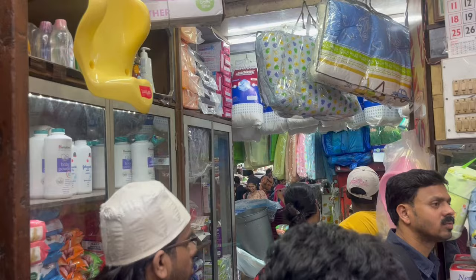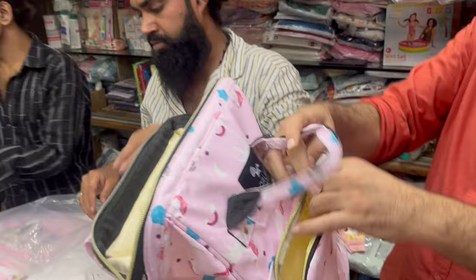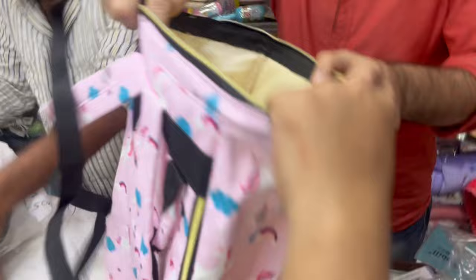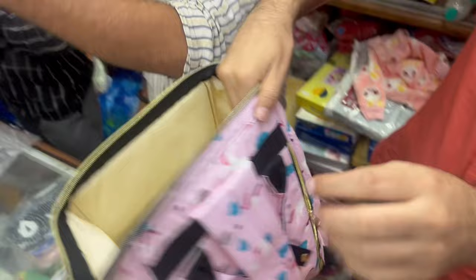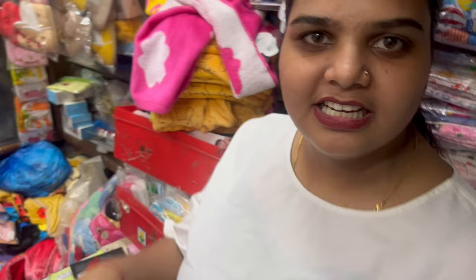So guys, we are entering Crawford Market now. We are going to visit a shop called Usama Shop. Here there will be a lot of fun and a lot of variety. We tested a diaper bag and looked at a play item. This shop is called Usama, located in Crawford Market. There will be a lot of kids' items here, so you will need to buy from this shop. Everything is available wholesale. The timing of the shop is 11 to 9.